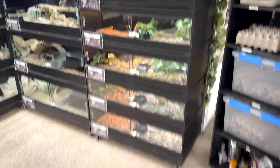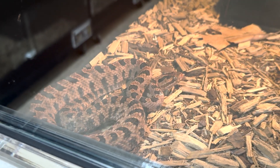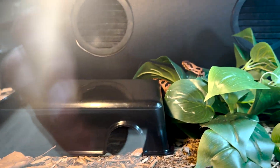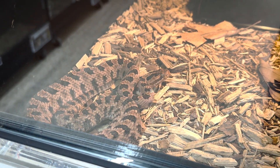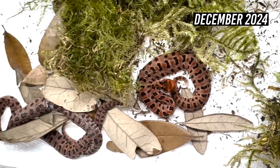Here are our red Carolina pygmy rattlesnakes — the lighting isn't doing them justice, but they have a pretty vibrant red coloration, especially in the sun. We've got a pair in here that has produced for us a couple of times. The female actually double-clutched for us: one litter in May and another in December that same year. That's actually the second pair of rattlesnakes to do that for us, and we're working on publishing that.